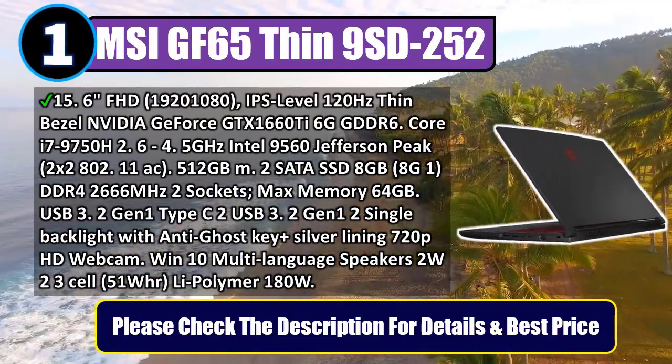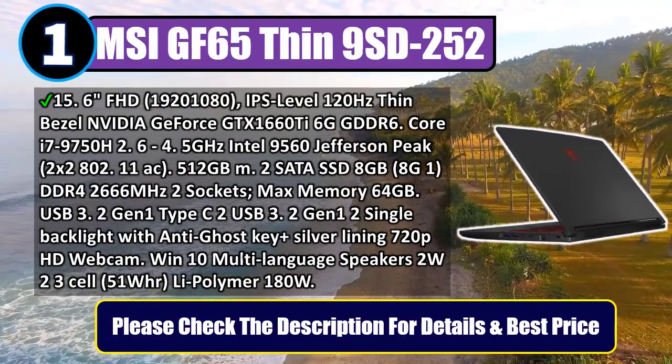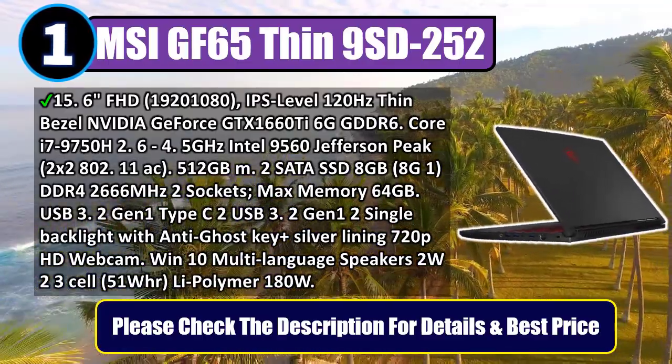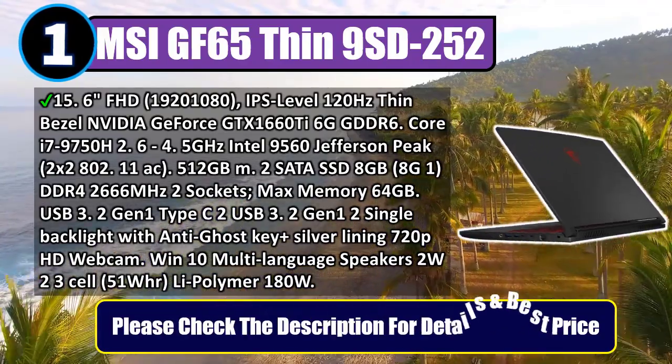Single backlight keyboard with anti-ghost key plus silver lining, 720p HD webcam, Windows 10. Multi-language support, speakers 2 watts, 3-cell 51 Whr Li-Polymer battery, 180-watt adapter. Please check the description for details and best price.